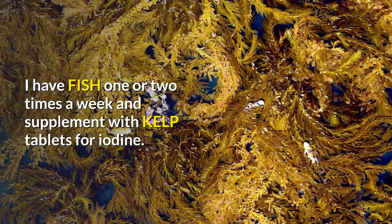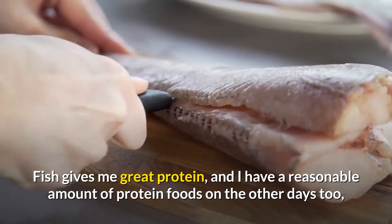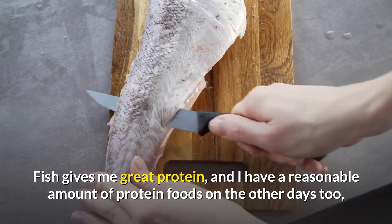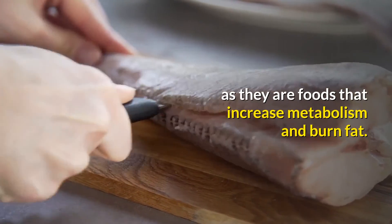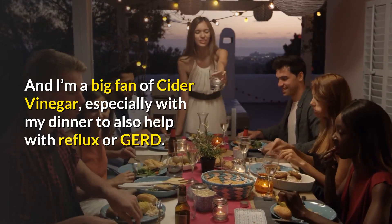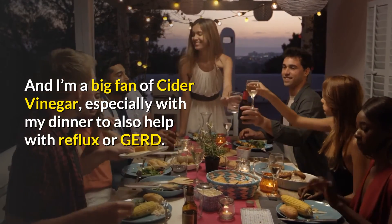I have fish one or two times a week and supplement with kelp tablets for iodine. Fish gives me great protein, and I have a reasonable amount of protein foods on the other days too, as they are foods that increase metabolism and burn fat. And I'm a big fan of cider vinegar, especially with my dinner to also help with reflux.